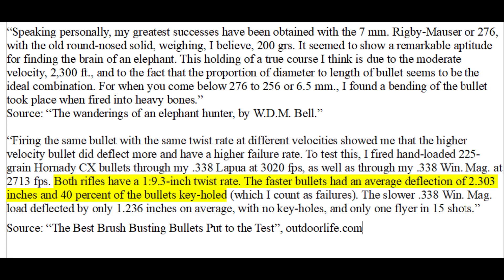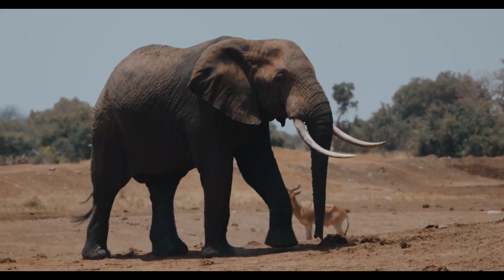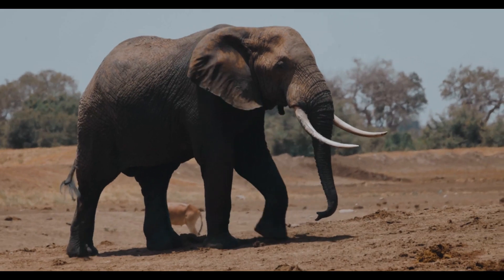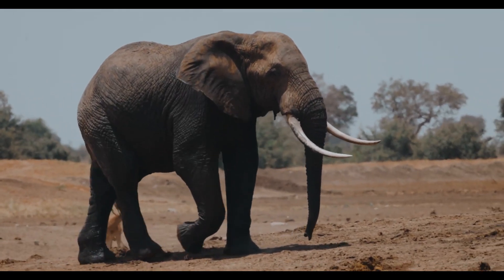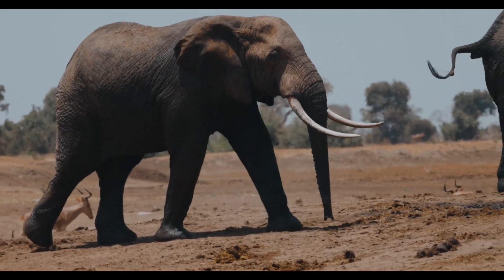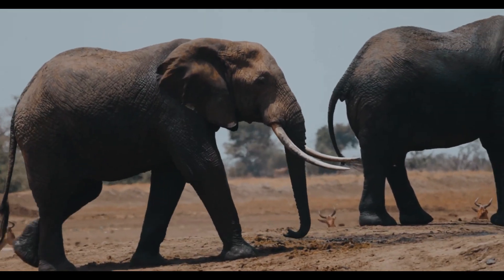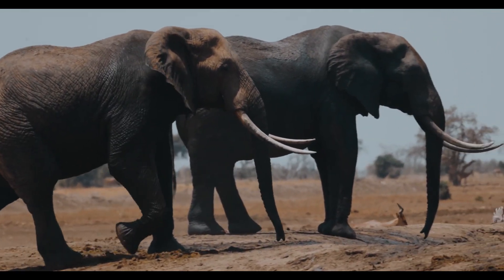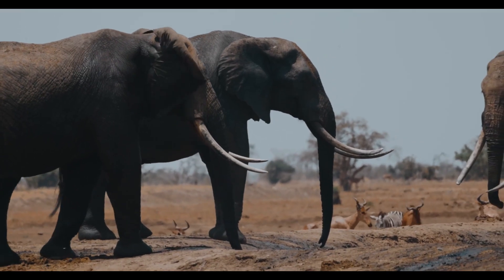Heavy bones, for example, would be the solid bone of an elephant's femur. I generally think it's a bad idea to try to break an elephant's leg with any caliber — just imagine trying to cut down a tree with rifle bullets. However, a leg shot might be necessary if you have to stop a wounded elephant from escaping, shooting at the back leg as it runs away. A rear brain shot on a fleeing elephant would be better, but may not be practical if you have only a split second before the elephant disappears into thick brush.